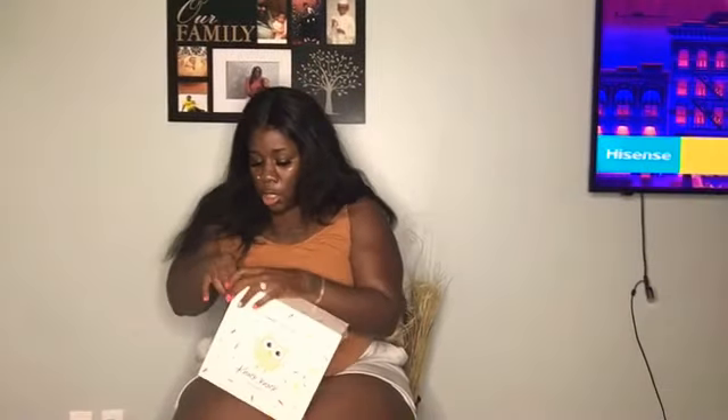It says Walmart baby registry on the box. I'm just going to open it up with you guys to find out what's in this box — what is this surprise that I'm getting? I love deals, so if I find good deals or if I see something that's free that I can use for the new baby that's coming, then I'm going to get it.